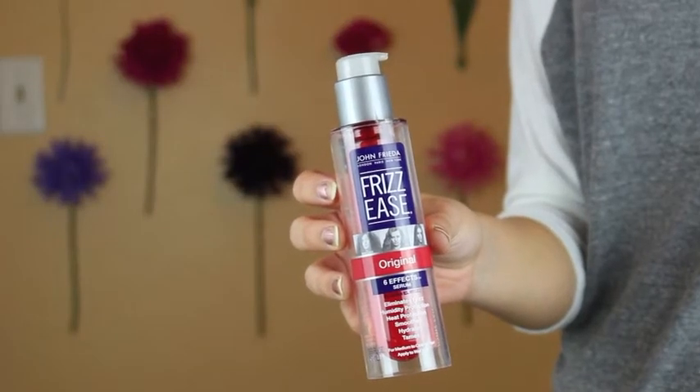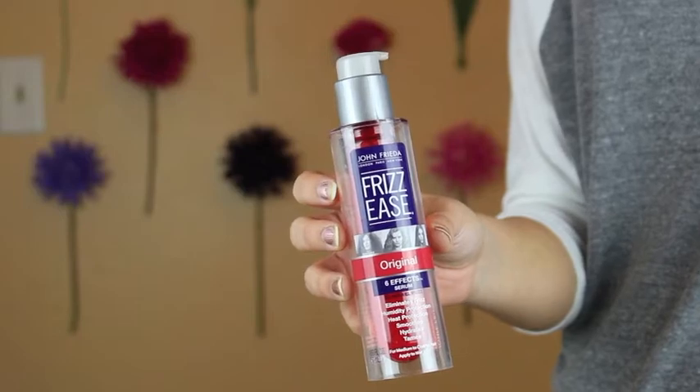First up is the Frizzies Original Six Effect Serum. This is great for right after the shower, before you blow dry your hair. You just put it on, mainly on the ends. And it does a bunch of stuff: eliminates frizz, heat protection, humidity protection, smooth, hydrates, stains. You don't need a lot, and this bottle lasts probably like a month or so.